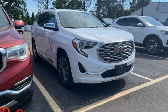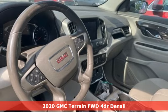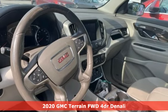Here's a 2020 GMC Terrain. GMC, professional-grade vehicles suited to fit your needs.